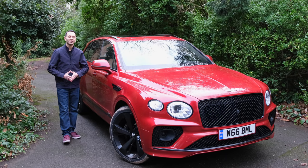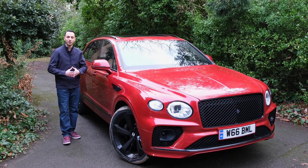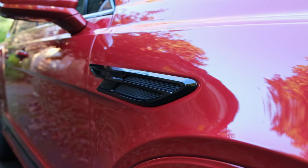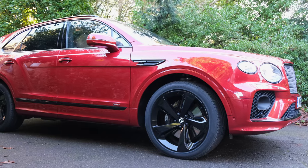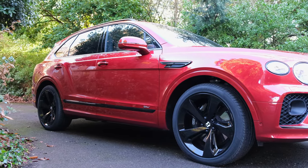The model we have on review has the dragon red colour with the black line finish trim. Of course if you don't like this, you can customise it to pretty much your heart's content, with a plethora of different colours to choose from via the configurator or your Bentley dealer.